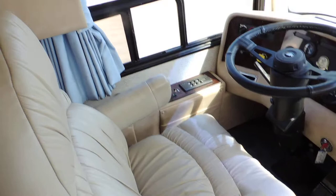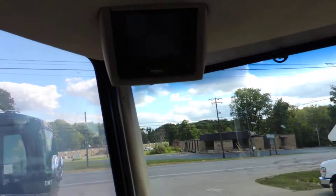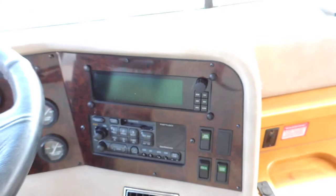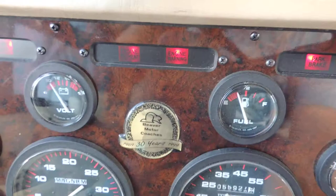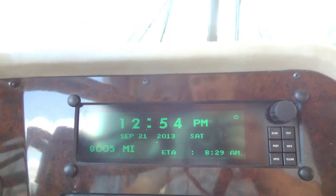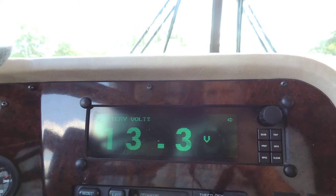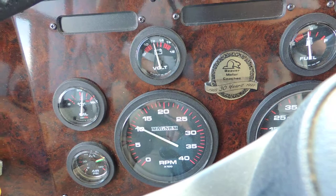This unit has 55,927 miles and it's the 30th anniversary edition. It has a hydraulic leveling system, backup camera, and a control panel showing all the gauges. The dash air is ice cold. It has an exhaust brake, tilt telescoping wheel, a new flat screen TV with overhead cabinets and remote.